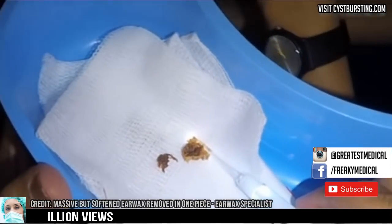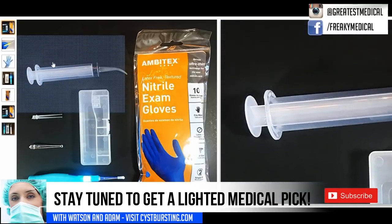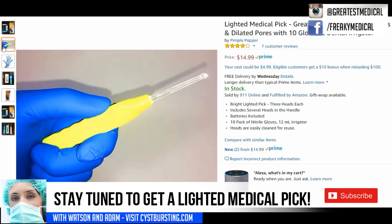The earwax specialist uses a lighted medical pick for all his best wax removal clips. We'll put a link to Amazon's best pick in the description. Now let's take a look at that in a little more detail.